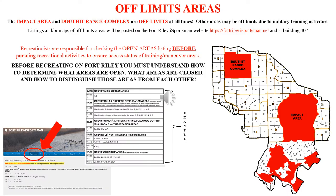The impact area and Douthat Range Complex are off-limits at all times. Additionally, other areas may be off-limits due to military training activities. Listings and maps of areas off-limits will be posted on the Fort Riley iSportsman website and at the Environmental Office. Prior to recreating, you must understand how to determine what areas are open, what areas are closed, and be able to distinguish those areas from one another.